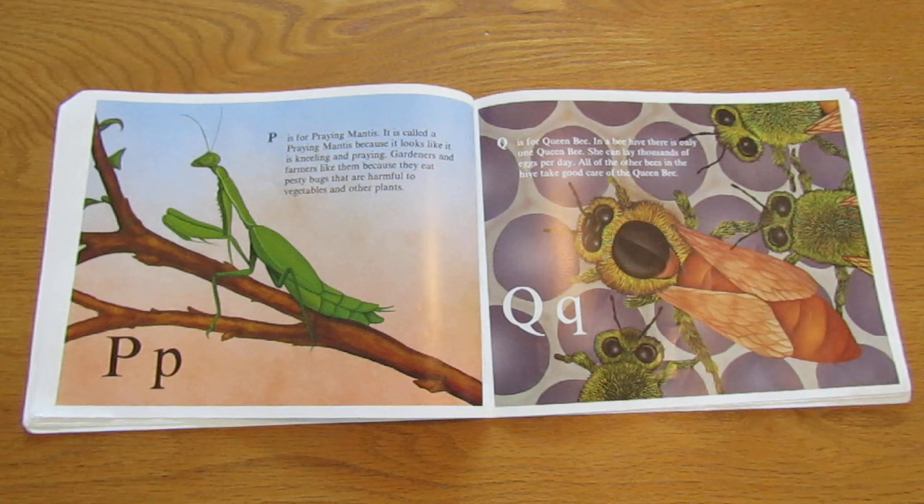Q is for queen bee. In a beehive, there is only one queen bee. She can lay thousands of eggs per day. All of the other bees in the hive take good care of the queen bee.